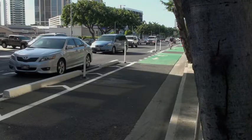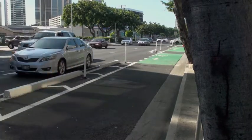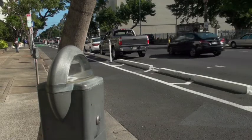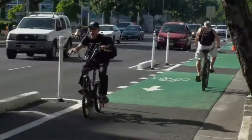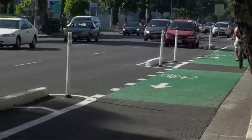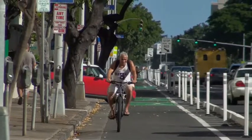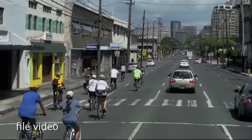Currently, the cycle track is operating as a one-way facility. Bikes heading in the eastbound direction, or Diamond Head, may use the lane. Eventually, by the summer, the city plans to convert it into a two-way facility, allowing cyclists to pedal in both directions. For now, bicyclists heading in the westbound direction, or Ewa, will need to ride along Young Street or Beretania Street.